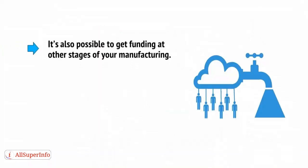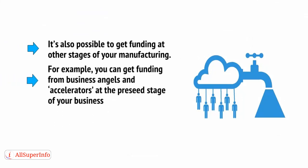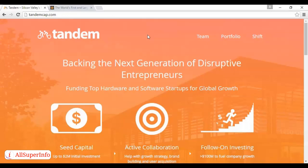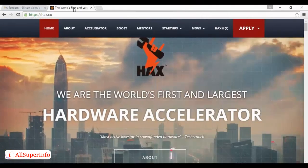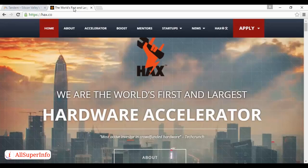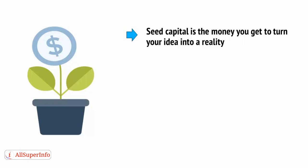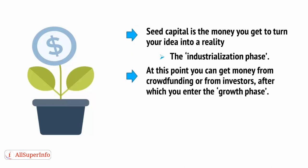Note that it's also possible to get funding at other stages of your manufacturing. For example, you can get funding from business angels and accelerators at the pre-seed stage of your business, the point where you're still prototyping. Look at companies like tandemcap.com and hax.co for more information. Seed capital is the money you get to turn your idea into a reality, at the industrialization phase. At this point, you can get money from crowdfunding or from investors, after which you enter the growth phase.